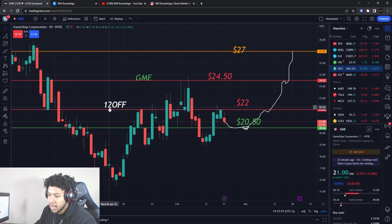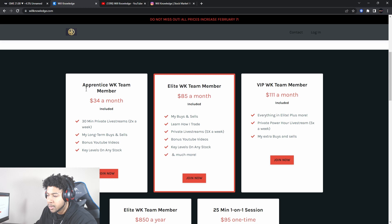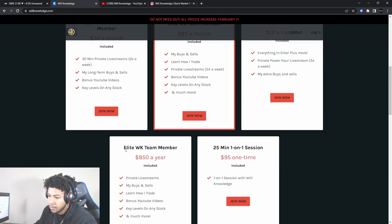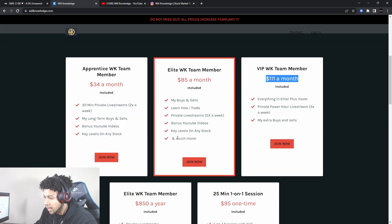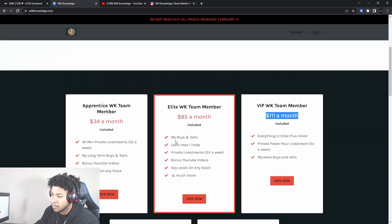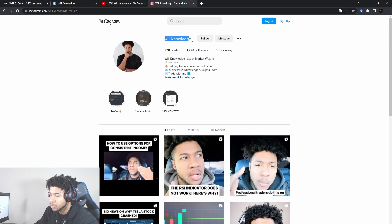Don't forget to use code 12OFF — you get 12% off anything on the website for your first month or first year, whether that's Apprentice, Elite, or VIP. You get my buys and sells, trading education, private live streams, key levels, and much more. The code ends the last day of February. None of this is financial advice — this is for educational purposes only, so do not trade anything you see or hear in this video.